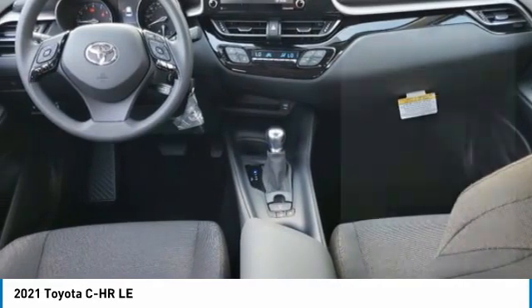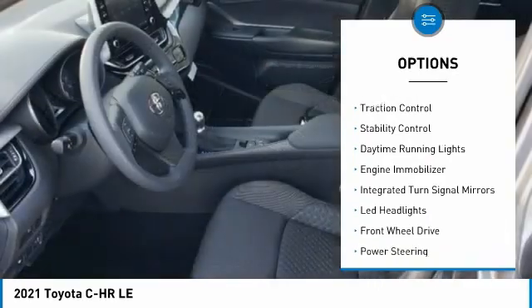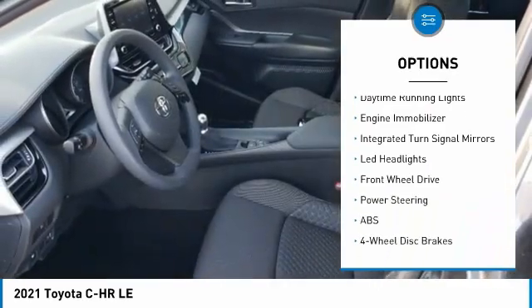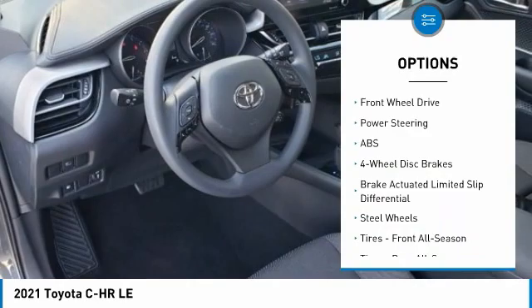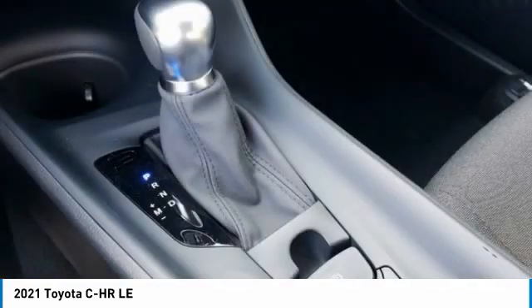Here are some of this vehicle's great options: tire pressure monitor, heated mirrors, rear spoiler, brake assist, traction control, stability control, daytime running lights, engine immobilizer, integrated turn signal mirrors, and LED headlights.